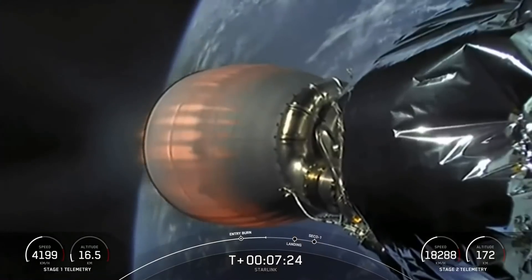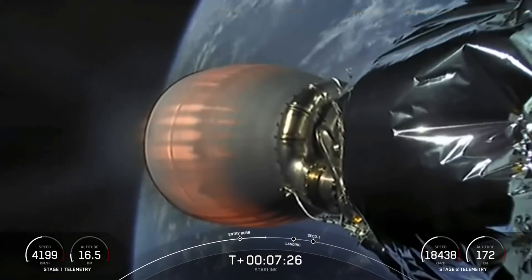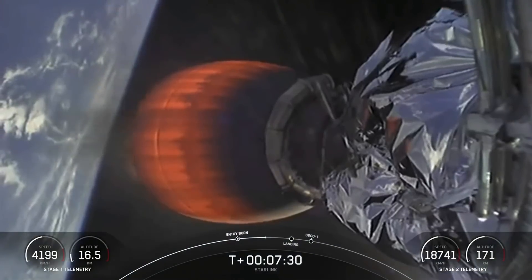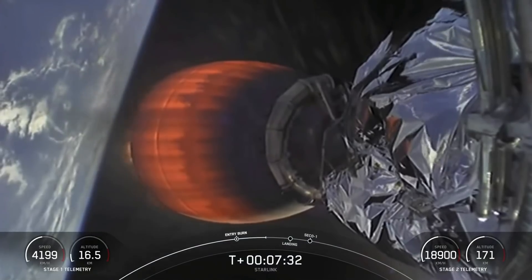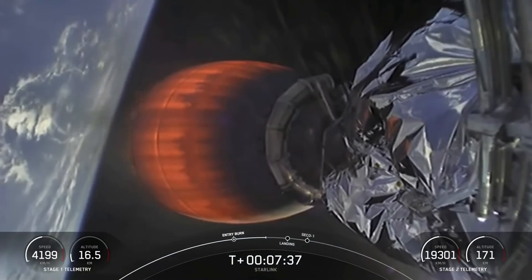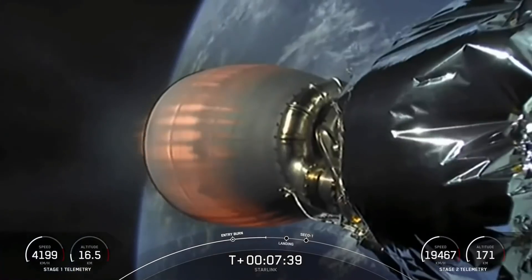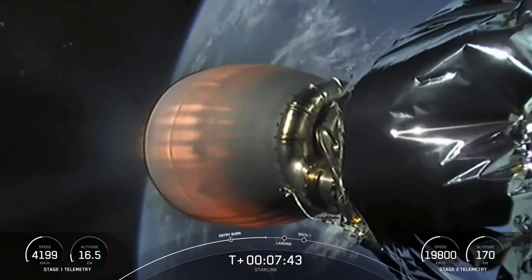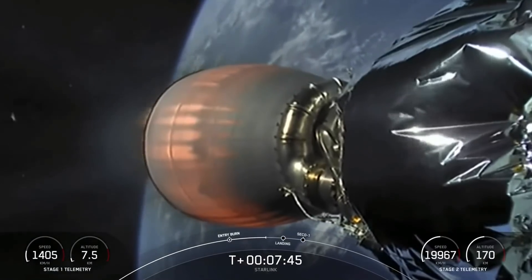With the engines down as we're coming in through the Earth's atmosphere, the soot from the plume comes back up on the first stage and deposits along the surface of the vehicle. If we didn't do that entry burn, the first stage would come in very quickly in the atmosphere and the aerodynamic forces could cause it to rip apart — so that's why we do the entry burn.